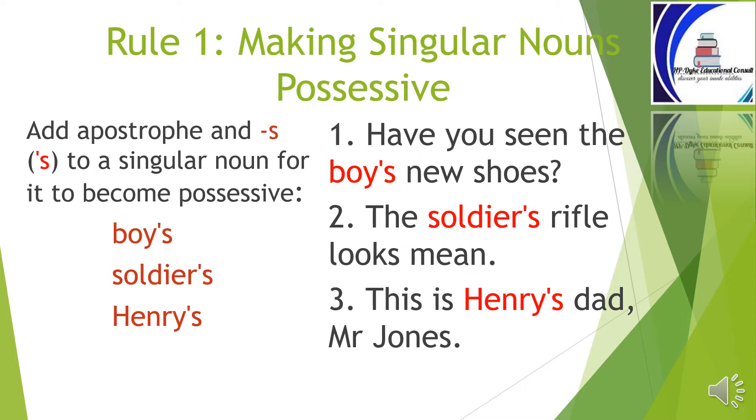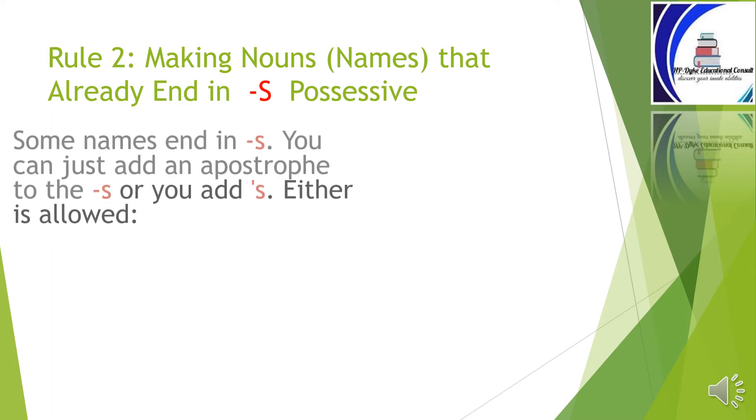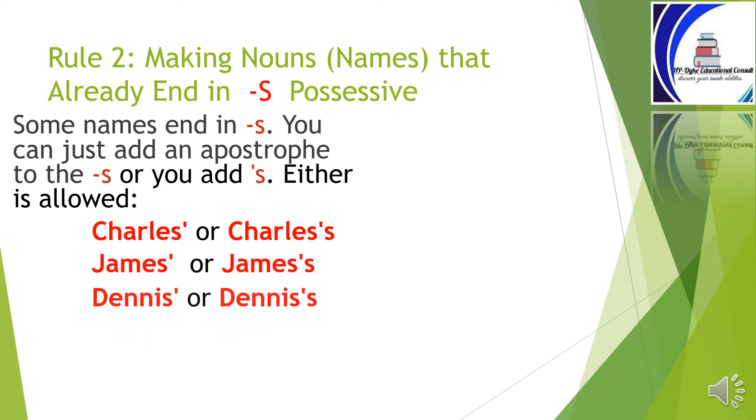Let's see the second rule. Rule number two: making nouns and names that already end in s possessive. Some names end in s. You can just add an apostrophe to the s, or you can add apostrophe and s — either is allowed. For example: Charles' or Charles's, James' or James's, Dennis' or Dennis's.